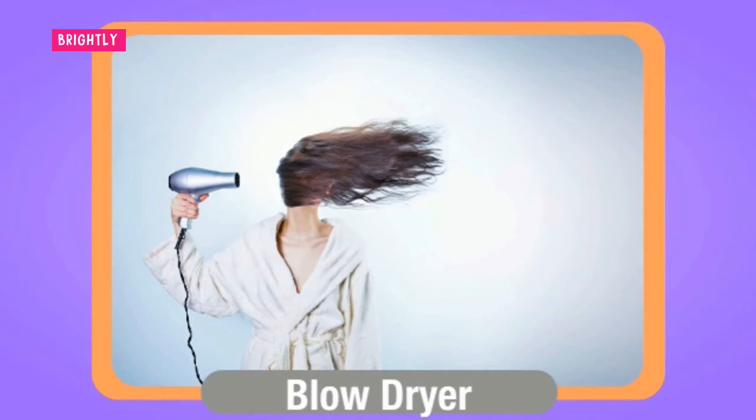Blow dryers come in a large array of brands and colors, and with attachments such as concentrators and diffusers. They are also available with different features such as variable heat settings and indicator lights.